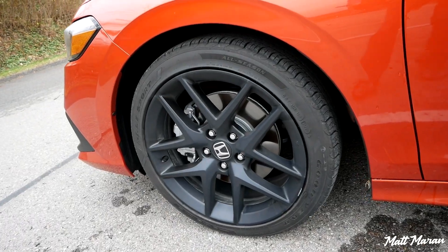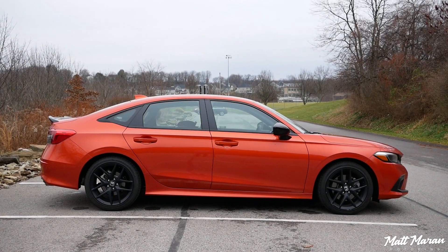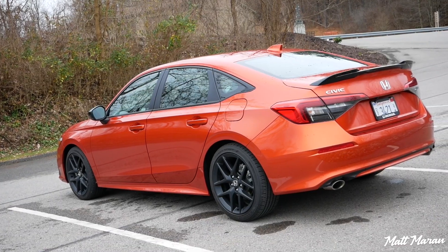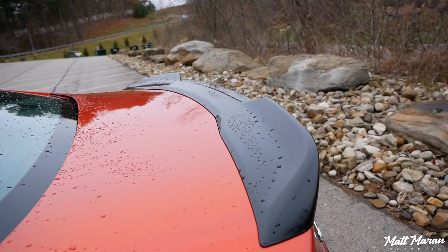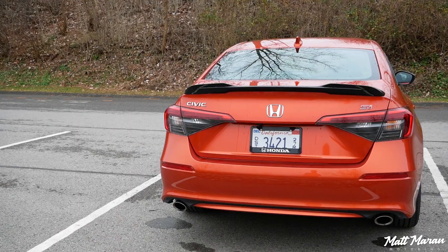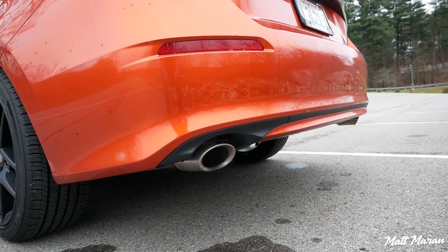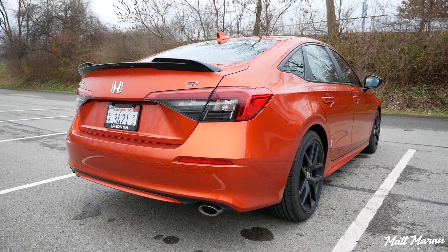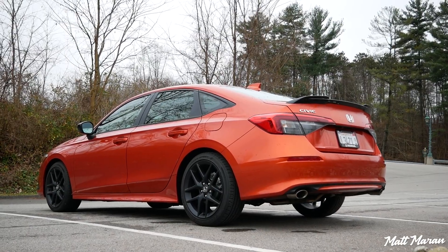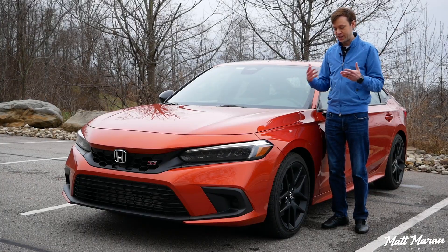Coming down to the sides, you have these unique black 18-inch wheels that look pretty nice, and otherwise the side profile is basically identical. You do have black mirror caps and black window trim, but other than that it's all the same. Going to the back, again very subtle changes — you have a nice large spoiler on the trunk lid, an SI badge, and little exhaust finishers on the dual exhaust with a slightly unique rear bumper. Still very conservative styling, but even though the SI is pretty conservative looking, I don't think that's a bad thing. I think it's a more mature look for those who don't want something super shouty, and I actually really love the new styling on the Civic SI.